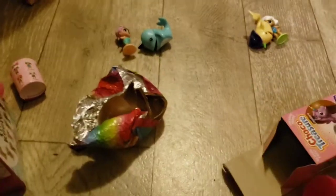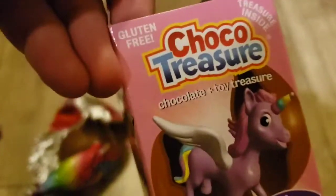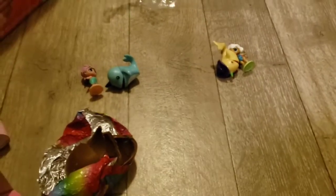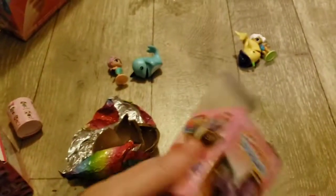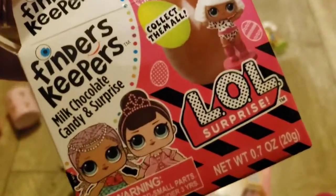I'll catch you later, beautiful people. I'm glad you stuck around for our product review of Finders Keepers milk chocolate candy surprise and the Choco Treasure. Seems like the Finders Keepers is a better quality of chocolate — of course this one was like $2, while the Choco Treasure was only a dollar. I thought it had more to do with the LOL name that they were charging more, but apparently the chocolate's better. I was wrong.